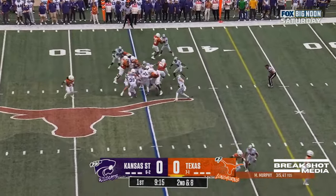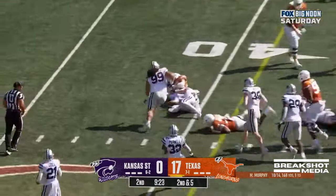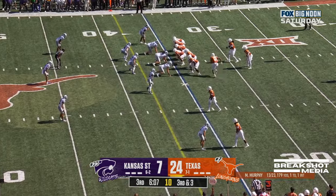Murphy with the handoff straight ahead. Brooks with room. Brooks — patient in the backfield — and they'll give it to him. Brooks! Touchdown! Five yards and a touchdown.